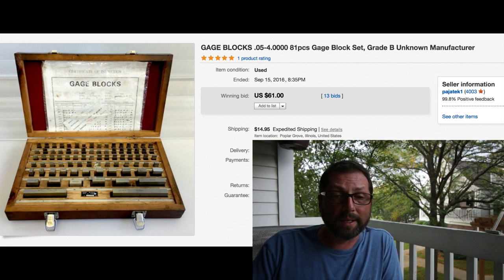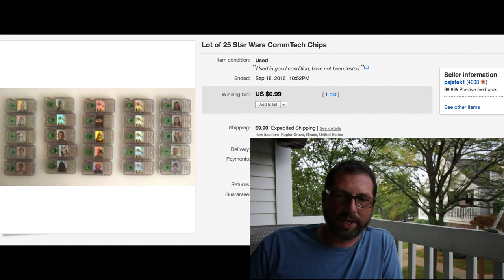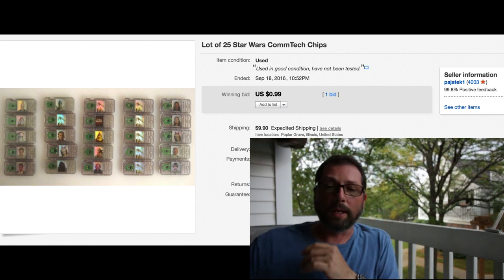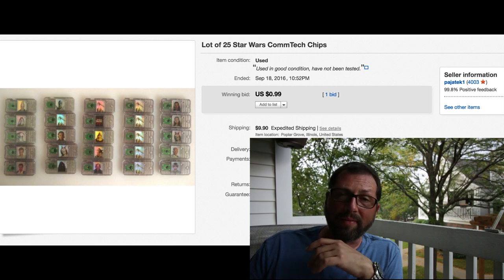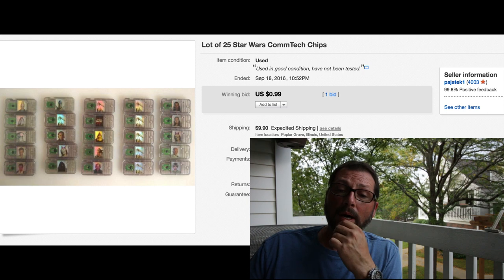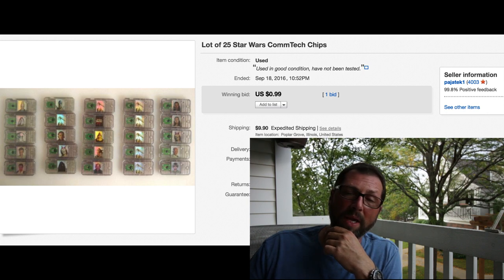Here's an item that also sat for over a year - a lot of 25 Star Wars Comtech chips. They're tiny, about this size, 25 of them. We had them forever - not big money makers, I'll definitely not buy them again because there's just no interest. Threw them at 99 cents and we did get only one bid, $9.90 shipping. I don't even remember how much we paid for these.